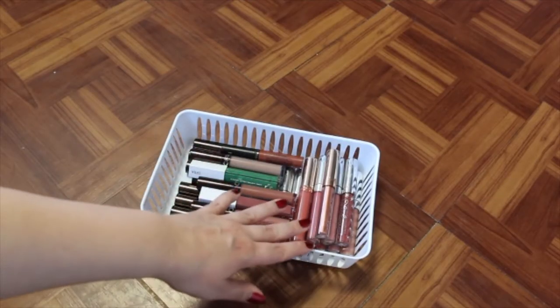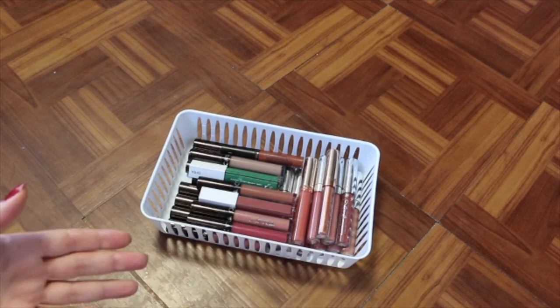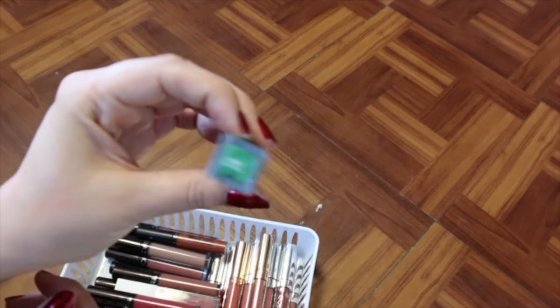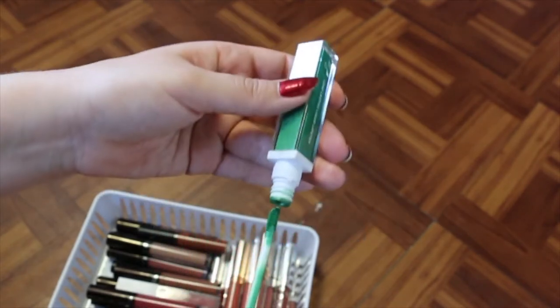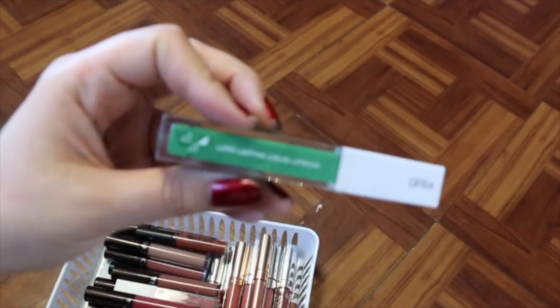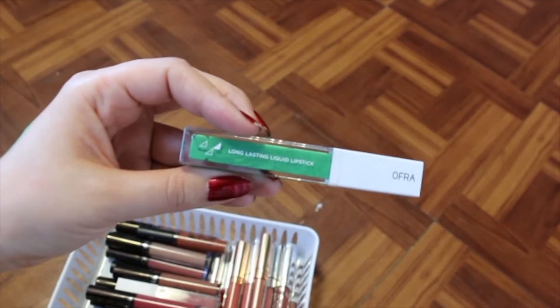The next basket I want to go through is my OFRA ColourPop liquid lipsticks — these are my two favorite formulas that exist in liquid lipsticks. We've got a funky one called Hawaiian Tropical — it's like a metallic green. Of course I don't wear this on a daily basis, but it's still something fun to have. I don't remember buying this, but I must have — unless it came in a BoxyCharm or something — but I'm still holding onto this.